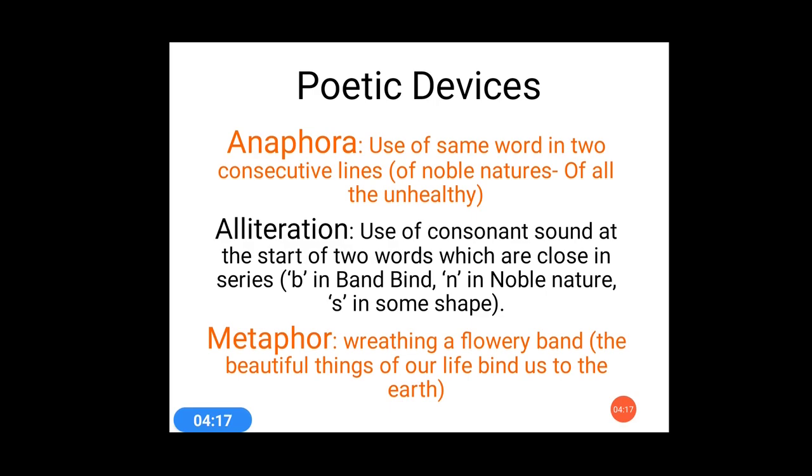Let's discuss the poetic devices. Again, three poetic devices have been used here: the first one is anaphora, the next one is alliteration, and the next one is metaphor. We will locate these poetic devices in stanza 2.